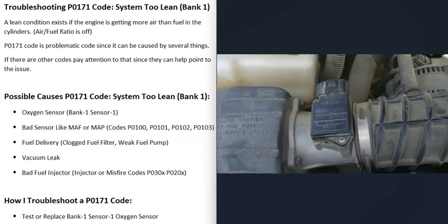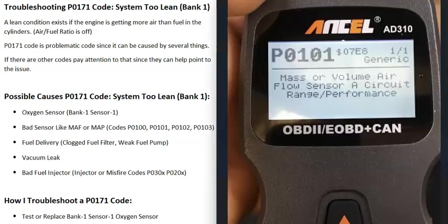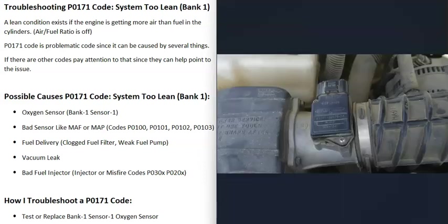The next possible cause is a bad sensor like a mass airflow (MAF) sensor or manifold absolute pressure (MAP) sensor. These sensors report to the computer all the air going into the engine, so if one goes bad it can throw everything off. Usually this affects both banks, so if you're also getting a P0174 code (lean on bank two), that points to a sensor affecting the whole engine. A bad MAF sensor will often trigger an additional code like P0101 — mass or volume airflow circuit range performance.